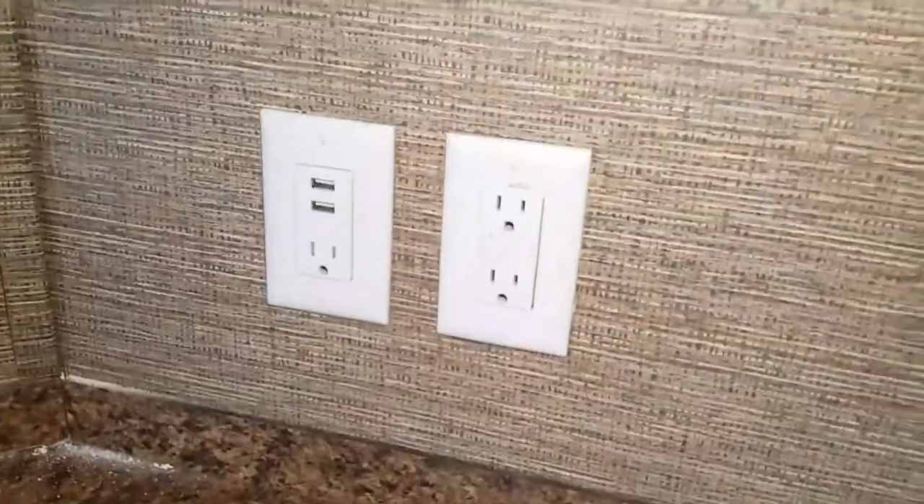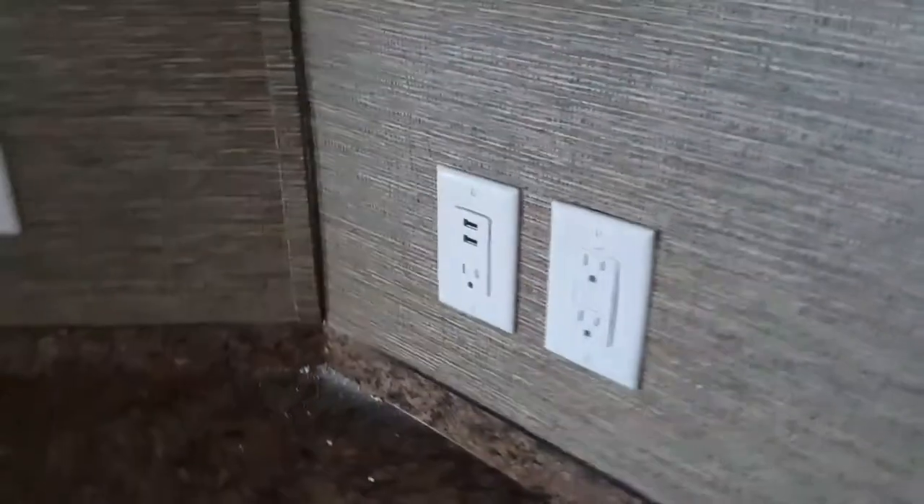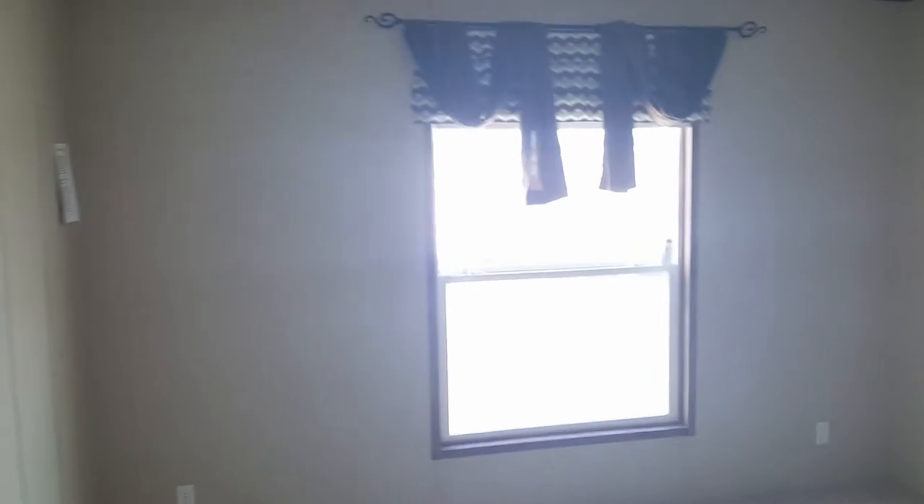We're going to go into the master bedroom. Oh, and I forgot to mention — look at the outlet on the wall, it has USBs so you can plug your phone cord directly in there. Now this is the master. Nice big window, plenty of space all around, and one, two, three, four, five, six, seven outlets on the bottom. And this is your walk-in closet.